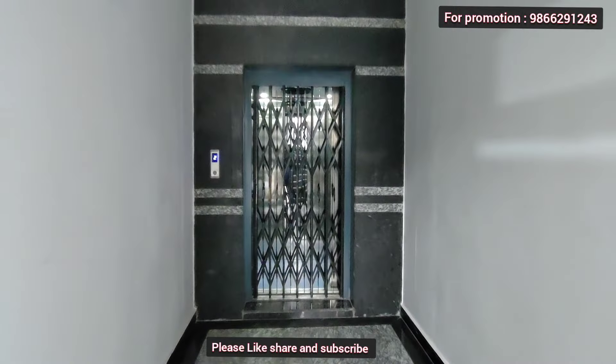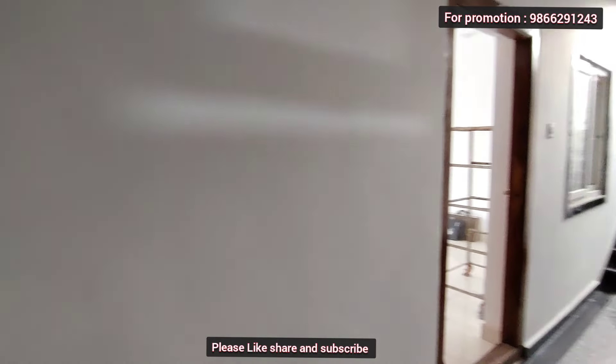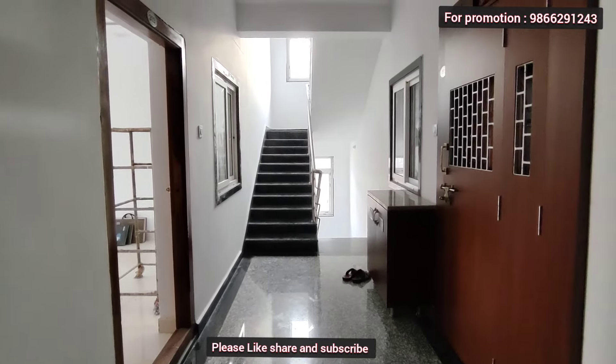This is the lift. There is access for four members via bike road and lift. This is the floor of the flats.